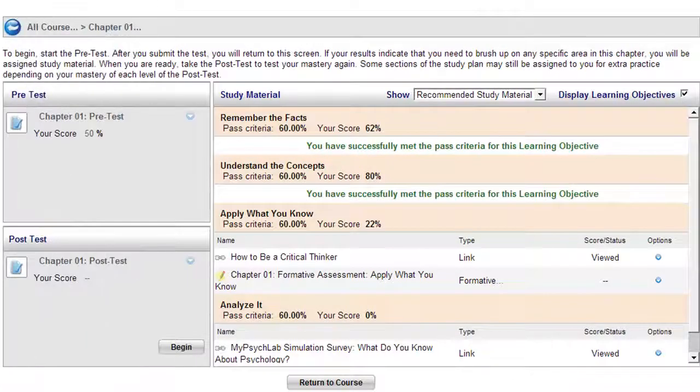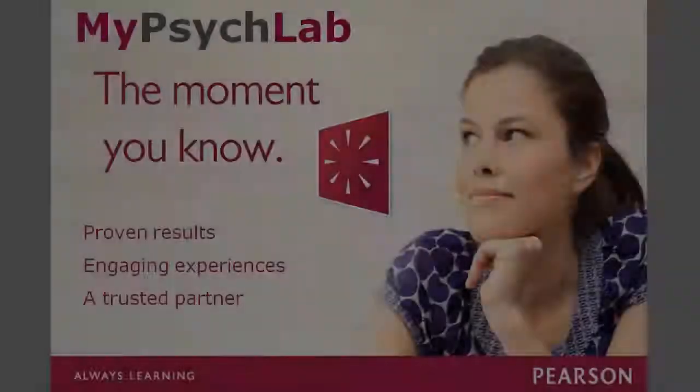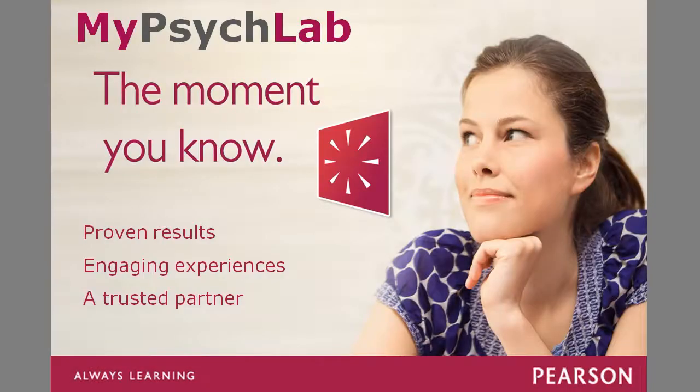Once you're done reviewing the resources, take the post-test to see where you've improved. My Psych Lab is proven to help students succeed.